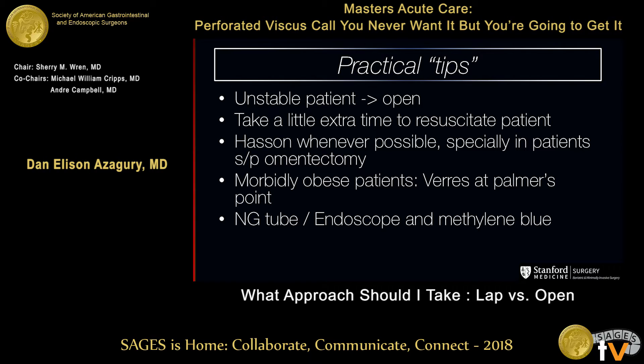Things to have in the OR: at least an NG tube and some methylene blue, because even today with CT scans, you might get in there and not know where the perforation is. If you have an endoscope, even better — endoscope plus methylene blue and you have everything you need. That's something useful to request ahead of time.